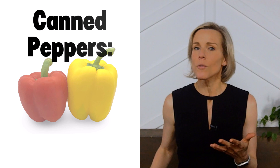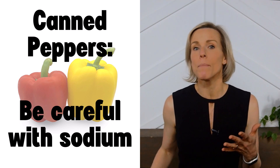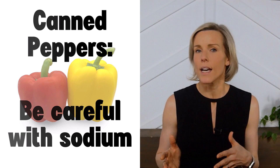If you buy canned or jarred bell peppers, be mindful of the sodium. Most jarred bell peppers, like roasted red peppers, are very high in sodium. It would be best to buy fresh or frozen bell peppers, which will not contain the added sodium.